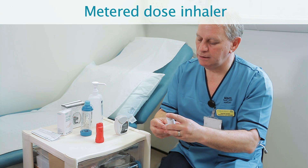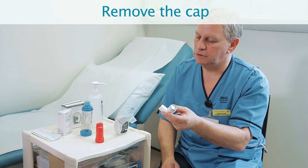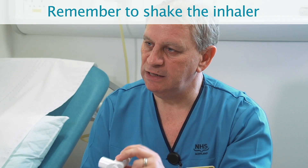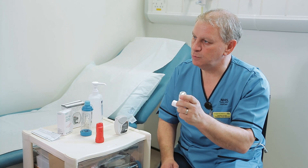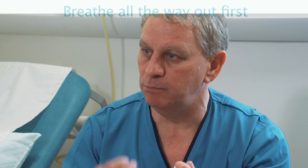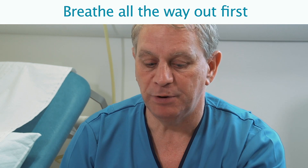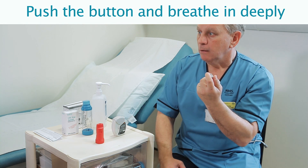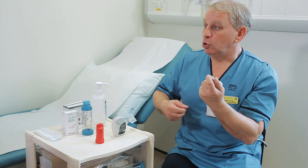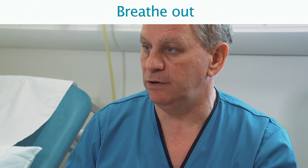This is a metered dose inhaler. What you do is remove the cap, then remember to gently shake the inhaler before you use it in order to liberate the medication before you squeeze it into your lung. Breathe all the way out until there's no air left in your lungs, bring the inhaler up to your mouth, and as soon as you spray, take a deep breath in. Try to hold for at least five seconds if you can, and then breathe out without the inhaler in your mouth.